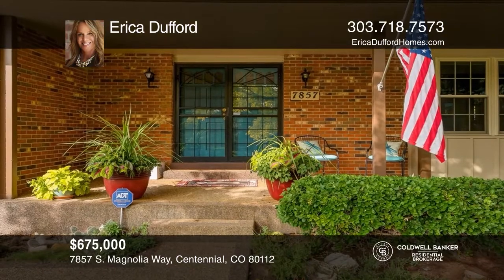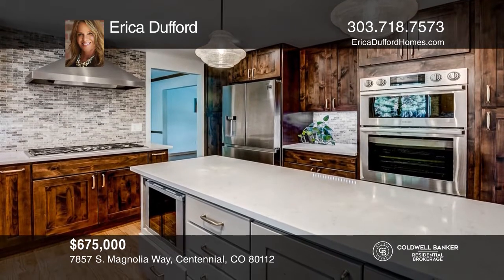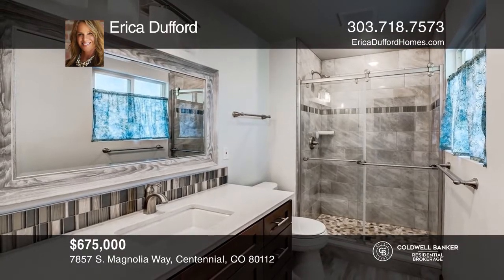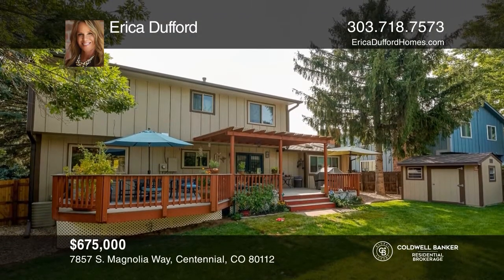This is an absolutely gorgeous five-bedroom, four-bath home with a pebble stone-covered porch. It includes a remodeled kitchen with custom cabinets and upgraded appliances. The master bedroom and bath are remodeled. Also features a family room with a fireplace, a finished basement, and an expansive deck. Complete with updated carpet, custom blinds, and roof. Learn more when you tour with Erica Dufford.